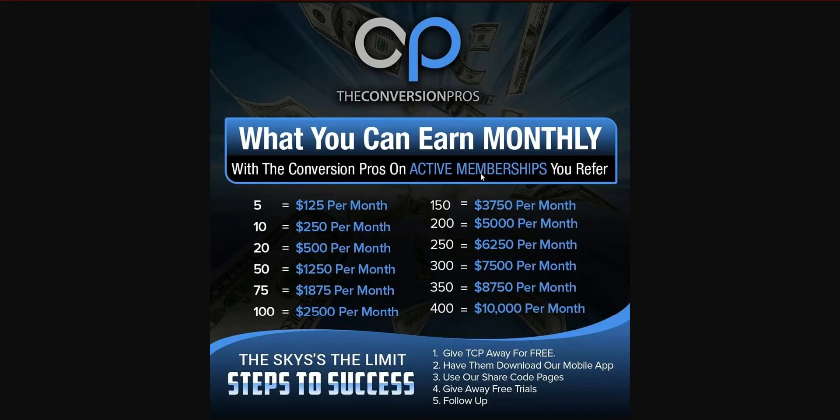Go ahead and get signed up. Even when you take a trial, you can refer us and go get other trial members during that time. You won't get paid until you're an active member — we pay active members, and we pay on active memberships. So that's how you become a Conversion Pros affiliate. Go out there and make as much money as you want.